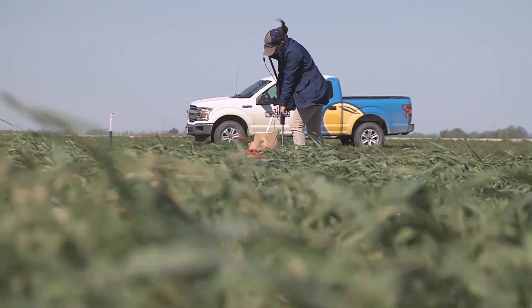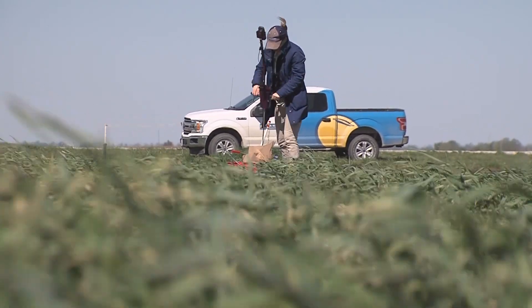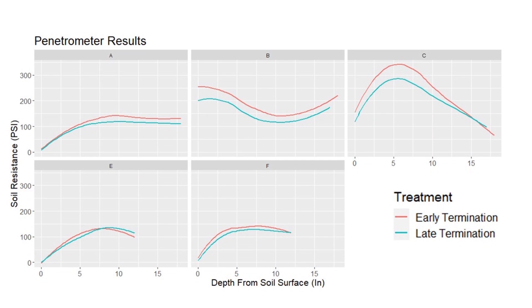Finally we'll look at the results from the penetrometer that we demonstrated in the previous video in this series — that's a tool that measures soil resistance as PSI down through the soil profile. Here we've got two fields from 2020 and three fields from 2021, and the early termination is represented by the red line and the late termination strips by the blue line.